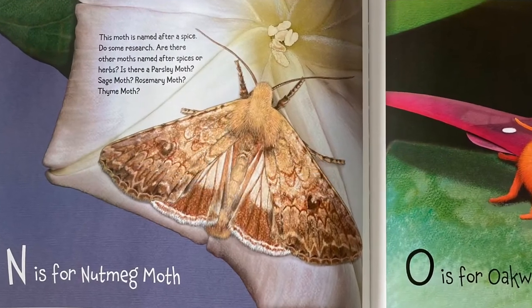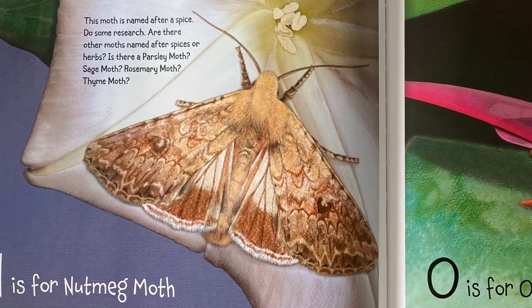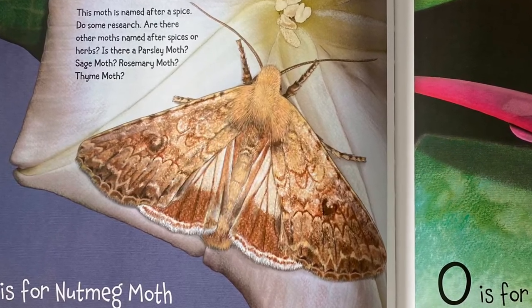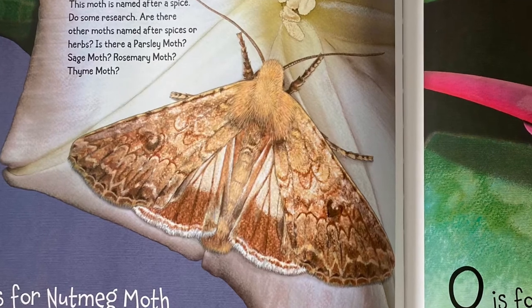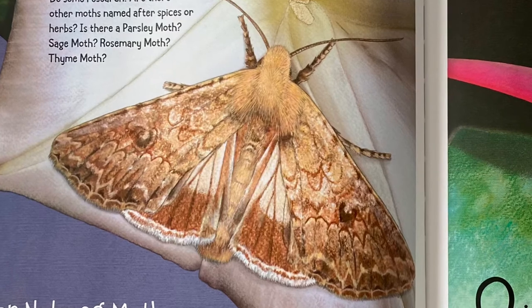N is for Nutmeg Moth. This moth is named after a spice. Do some research — are there other moths named after spices or herbs? Is there a Parsley Moth? Sage Moth? Rosemary Moth? Thyme Moth?